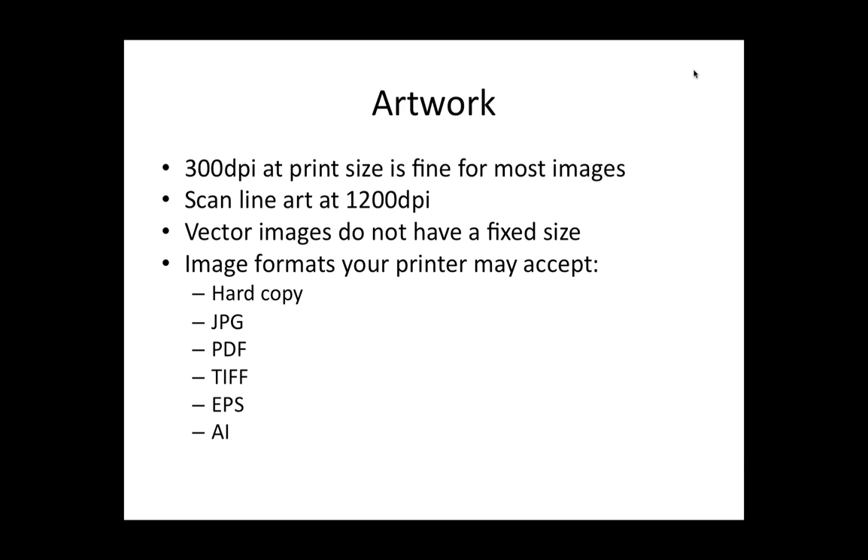Vector images — usually that's logos, some kinds of diagrams — don't have a fixed size, so you don't need to worry about it. Those will be the files that have the EPS or AI extension, or sometimes PDF. And most printers will accept hard copy — they will charge you for scanning, but they can scan it for you.